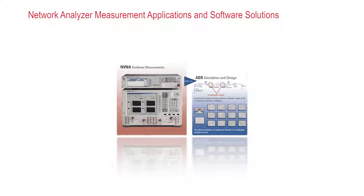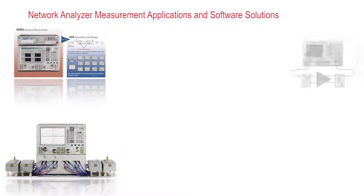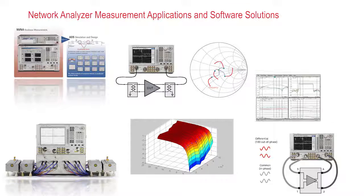From the award-winning nonlinear vector network analyzer to millimeter wave systems that extend up into the terahertz frequency range, to a rich set of applications such as noise figure and gain compression, all of these features can simplify your complex measurement challenges.